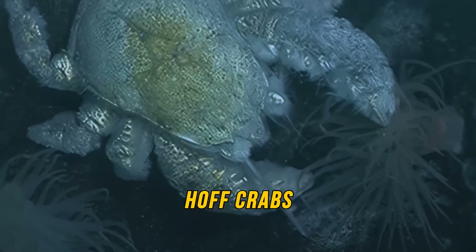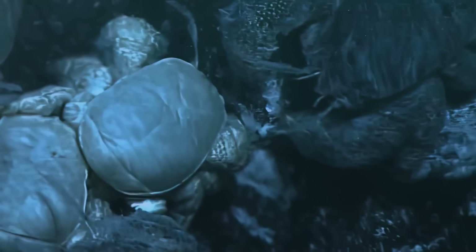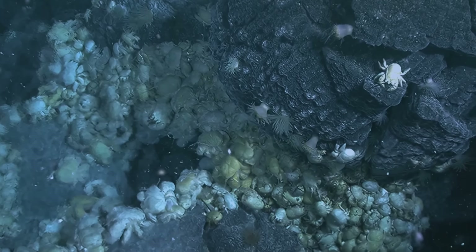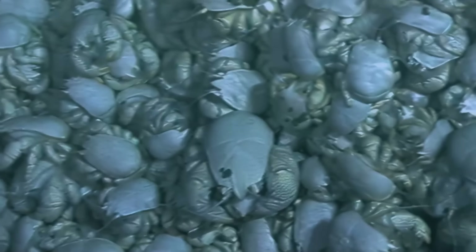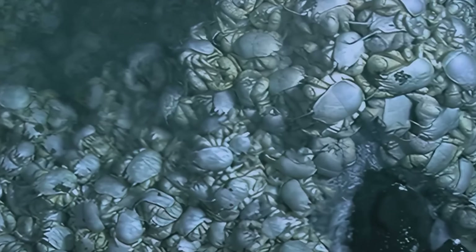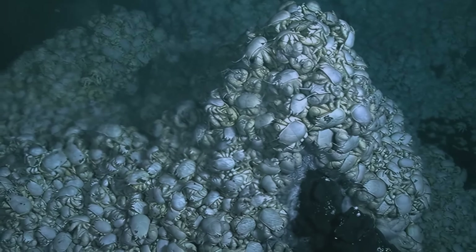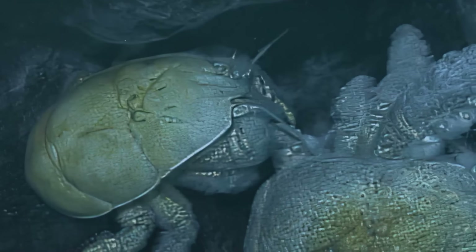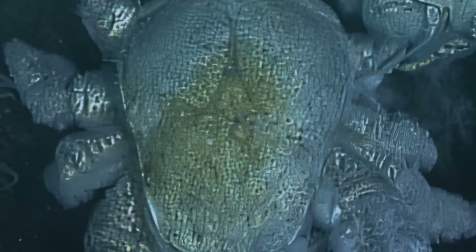Then there are the hof crabs that live on the floor of the Antarctic Sea. The Southern Ocean is a cold-water environment, but crabs are more adapted to warmer waters, so hof crabs gather around the warmth made by volcanic vents. You can find them in large piles, one on top of another, literally filling the space at the vent openings. They got their unofficial name because of their apparent similarity to actor David Hasselhoff, whose impressive chest reminded explorers of the crab.